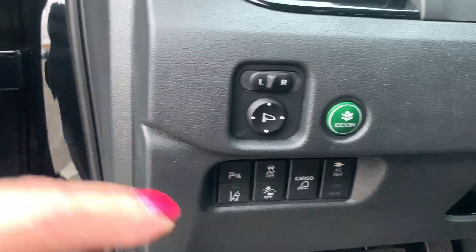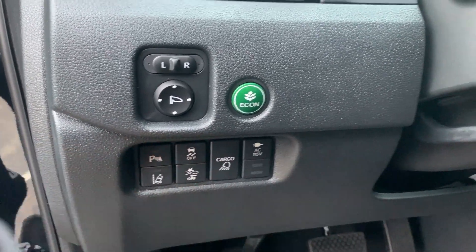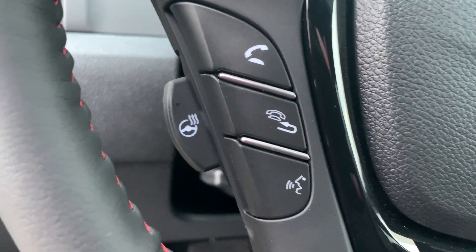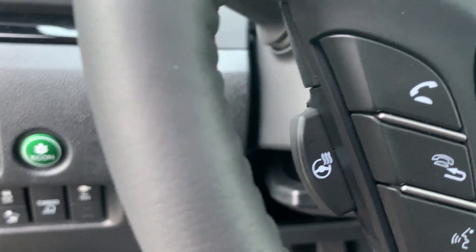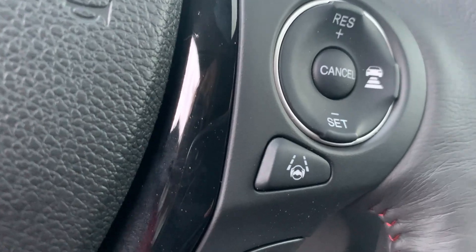All of your settings here, your safety features, your rear cargo light, and here are all your Bluetooth controls. You also have a heated steering wheel right there, and over here is your cruise control with adaptive cruise.